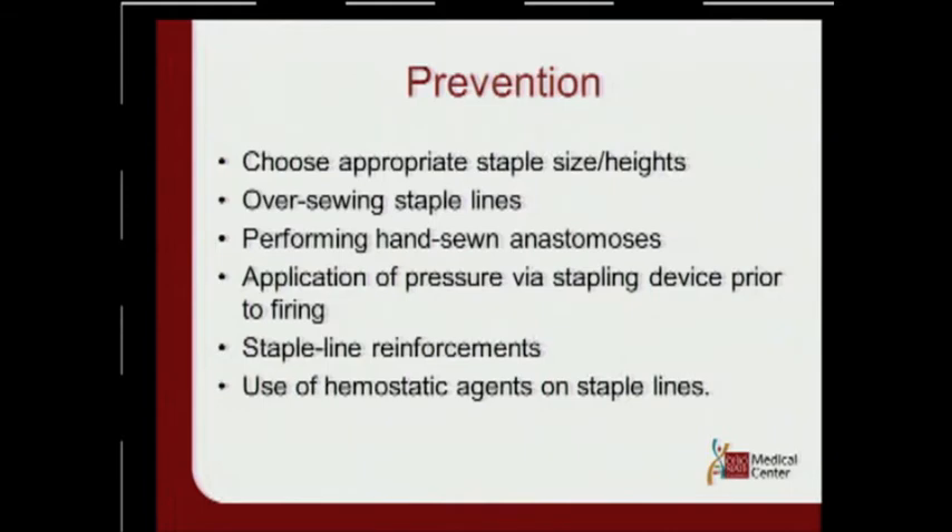For prevention, we should probably choose the appropriate size staples, consider oversewing the staple lines, performing hand-sewn anastomosis. When you fire a stapler, wait adequate time, and use possible staple line reinforcements. Use hemostatic agents on the staple line.